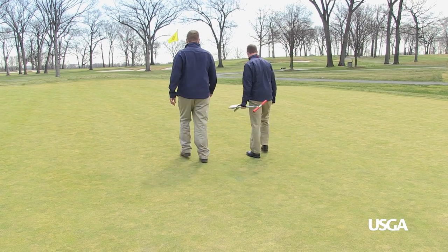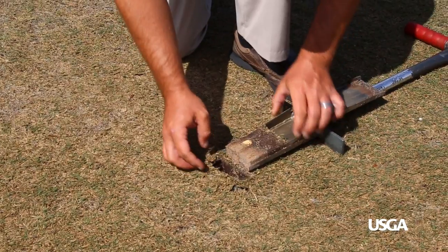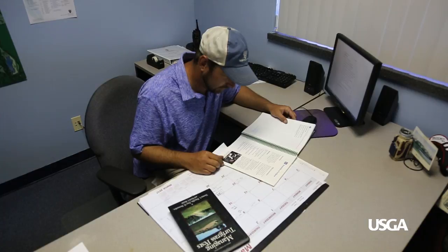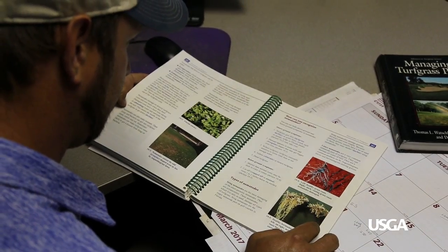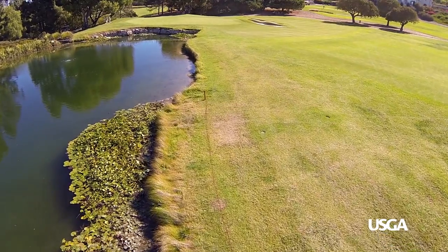If we do find we have a pest, we don't go out and treat the whole golf course. We actually go out and treat just the spot, and we do that according to the label. Superintendents actively scout and sample to monitor pest activity. They also study individual pest life cycles and research a variety of control measures so that when pest control is warranted, it is targeted and conducted with minimal economic and environmental impact.